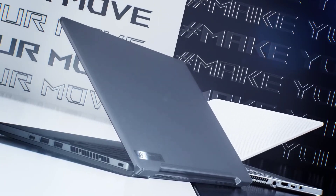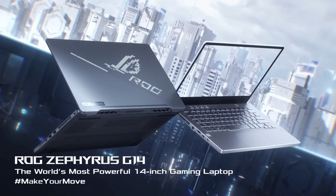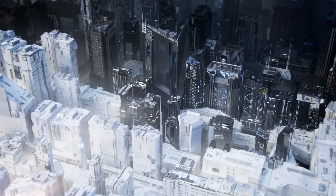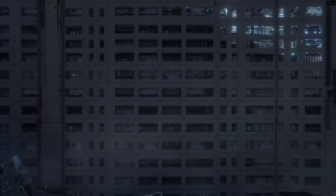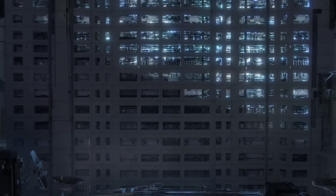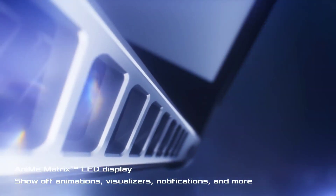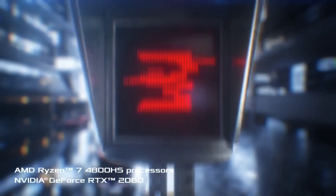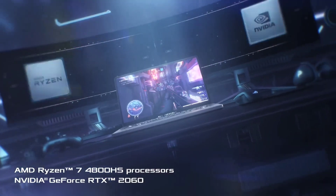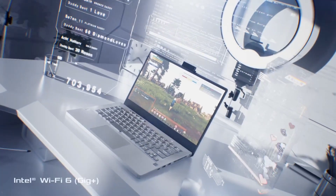This provides an immersive gaming experience with crisp visuals and minimal screen tearing. Additionally, the Zephyrus G14 offers customizable RGB lighting on its keyboard and an array of connectivity options, including USB-C and HDMI ports, for seamless integration with your gaming setup. With its powerful hardware, compact design, and long-lasting battery life, the ASUS ROG Zephyrus G14 redefines gaming laptops, offering unmatched performance and versatility for gamers everywhere.